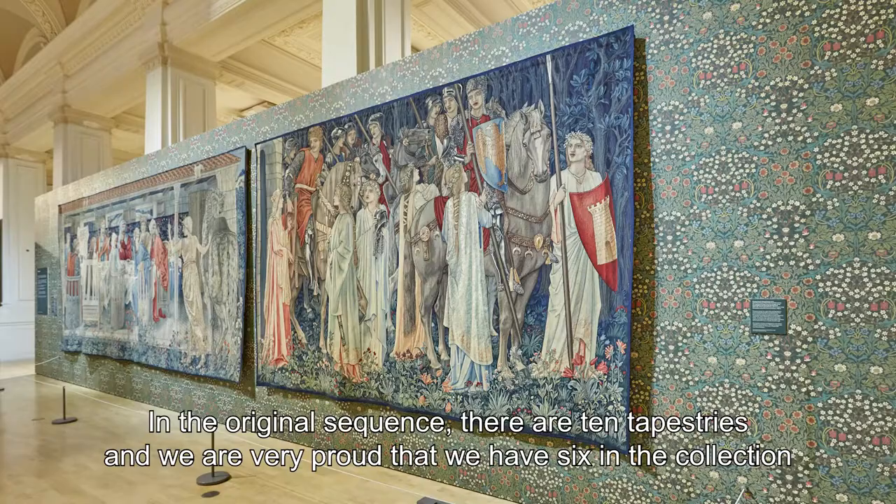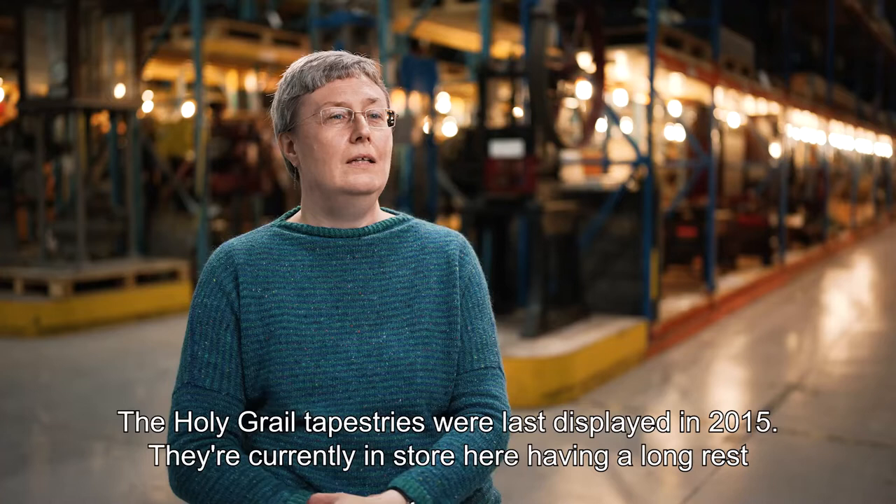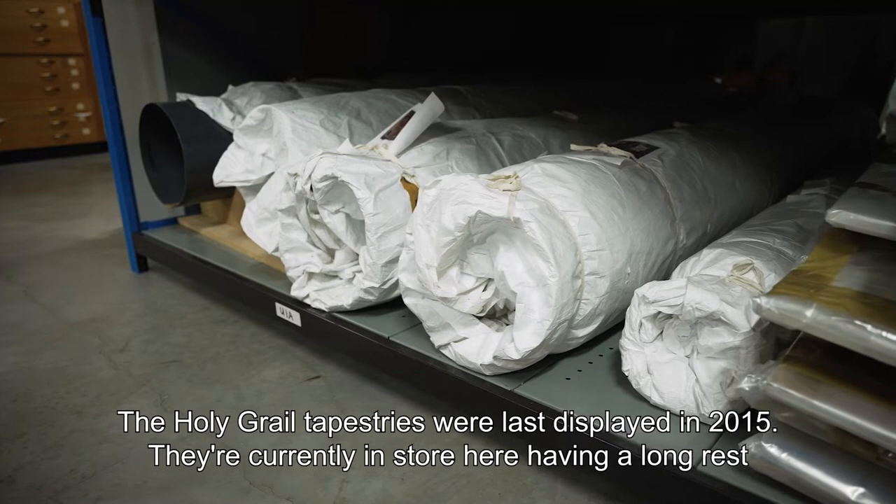The Holy Grail tapestries were last displayed in 2015. They're currently in store here, having a long rest, so that William Morris's fantastic colours can remain as bright and vibrant for as long as possible.